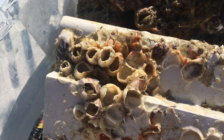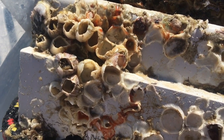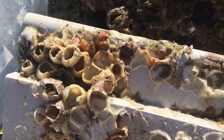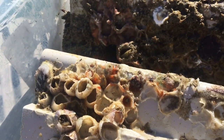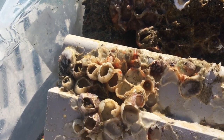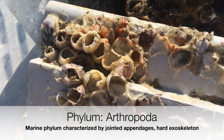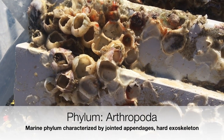Now here's an organism many people will recognize — barnacles. Barnacles are a common fouling organism and secrete a concrete-like natural glue to attach to objects. Because of the way they look, barnacles are usually associated with oysters and other mollusks. But did you know they're actually arthropods? Which means they are more closely related to crabs.